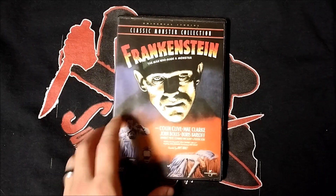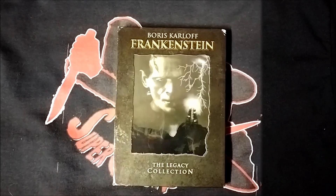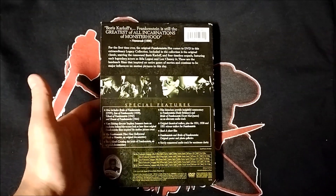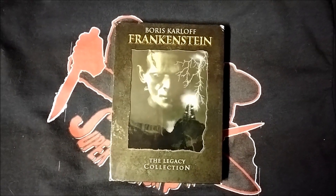That artwork was also used on this Universal DVD release of Frankenstein, also part of the classic monster collection. Here's my Frankenstein the legacy collection DVD set, which includes the original film as well as all of its sequels.